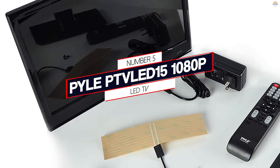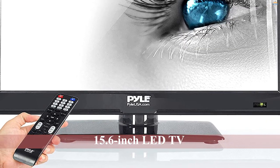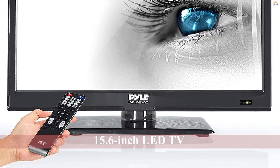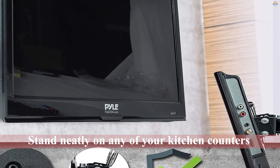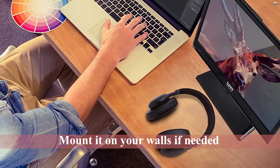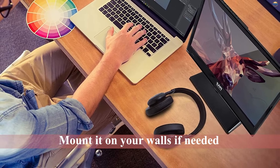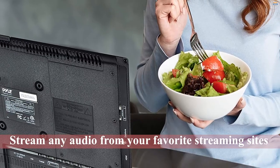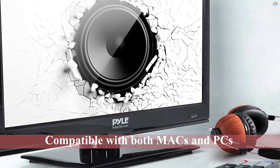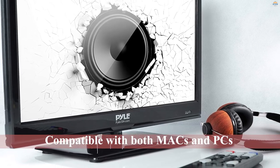Number 5: PAL 15.6-inch LED TV. If you have a relatively smaller kitchen, this 15.6-inch LED TV can be the perfect model for you. Being so compact, it can stand neatly on any of your kitchen counters or shelves, and you can also mount it on your wall if needed. You can use this kitchen TV not just for watching your favorite shows and movies, but also for music. You can stream audio from your favorite streaming sites as well as from your personal collection on your laptop. The PAL LED TV is compatible with both Mac and PC.